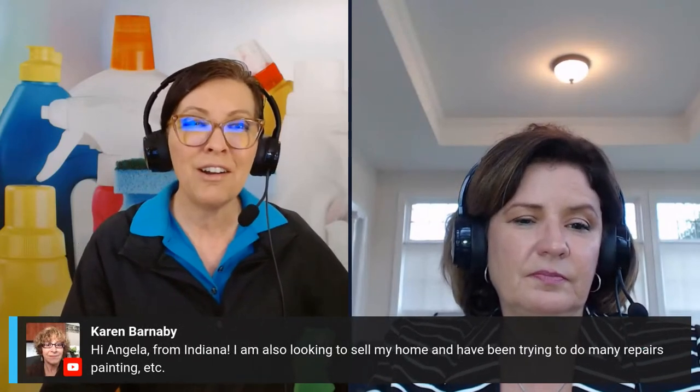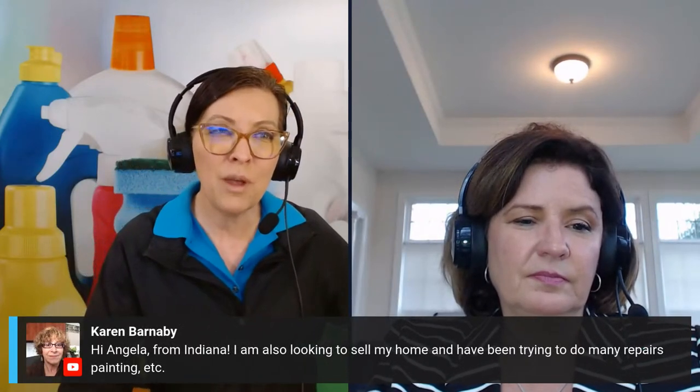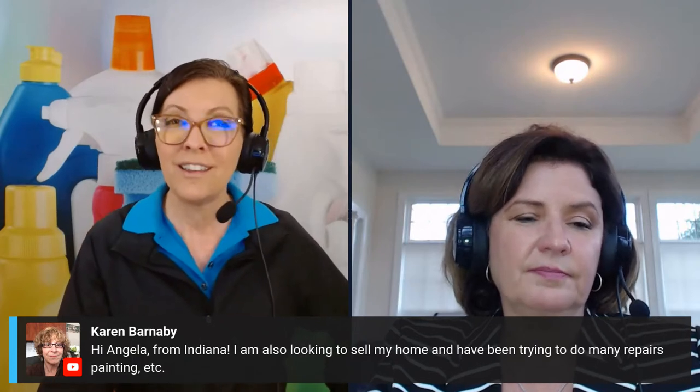Karen from Indiana says she's looking to sell her home and has been trying to do many repairs and painting. You guys are all in the same thing together.